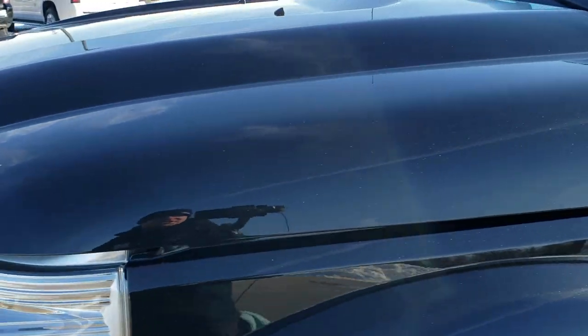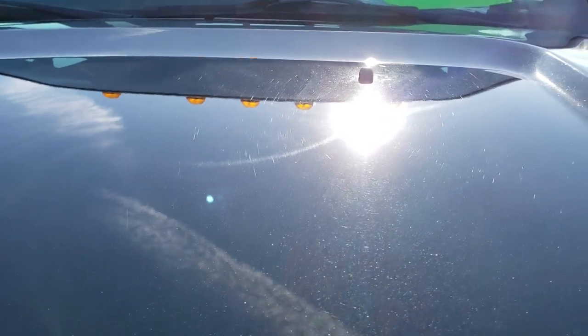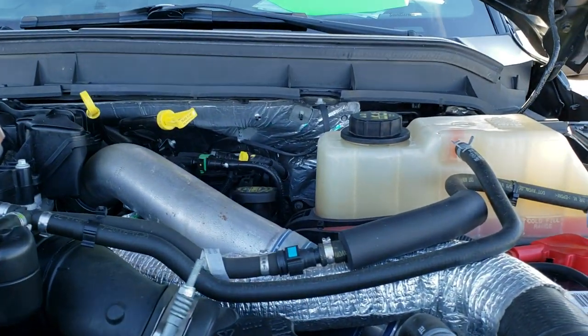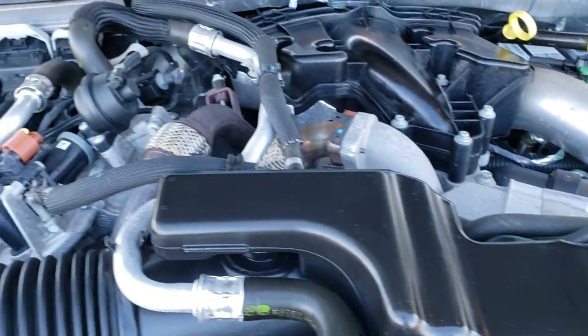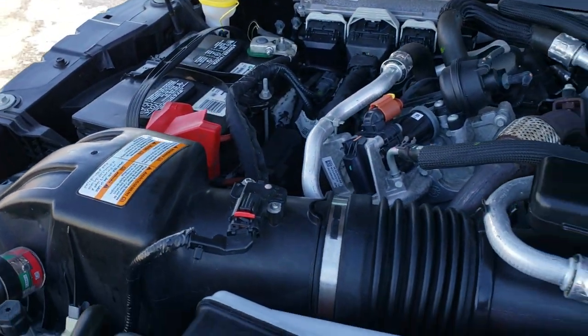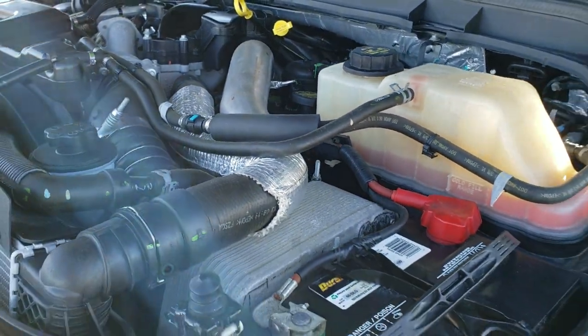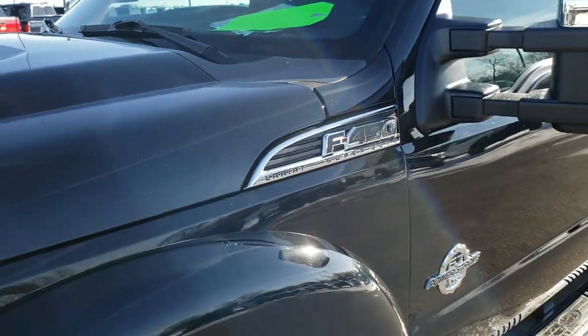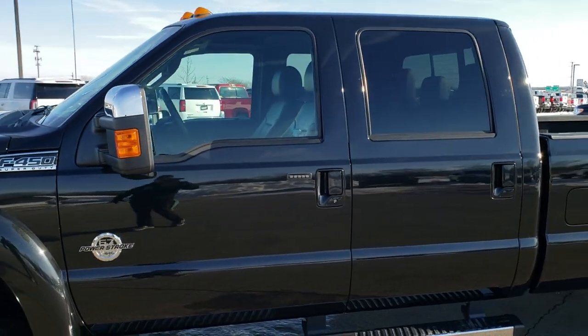I would personally like to thank you for checking out the video today, and hopefully from this HD video you will have been able to tell just how clean this truck is all the way around, inside and out. Under the hood we have the 6.7 liter Power Stroke diesel engine — very clean, runs very smooth. This truck has been fully safety inspected by our service shop, has a fresh oil and filter change, all the fluids have been checked and topped off, and this truck is 100% ready to go.